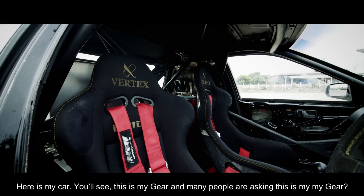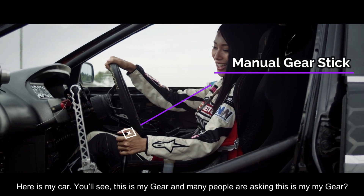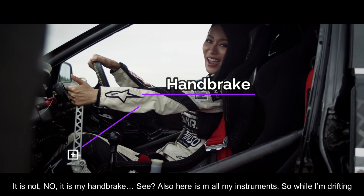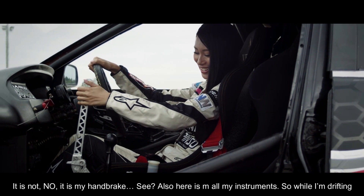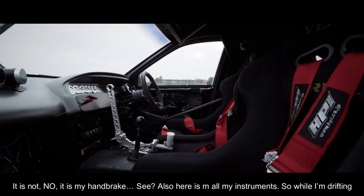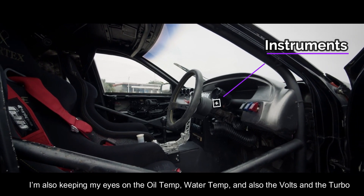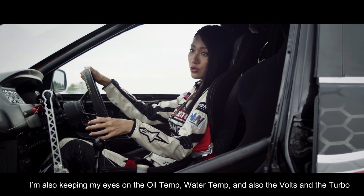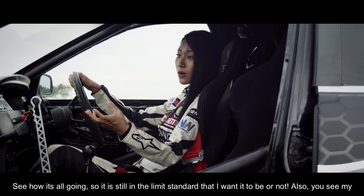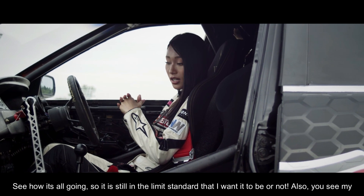Here is my car. This is my gear shifter. Many people ask whether this is also my gear — no, it's my handbrake. Also, here is my gauge cluster. While I'm drifting, I have to keep my eye on the oil level, water temperature, boost, and the table — checking everything is still within the limits I want.